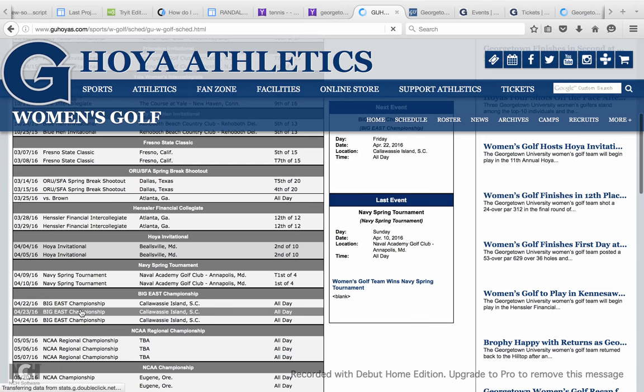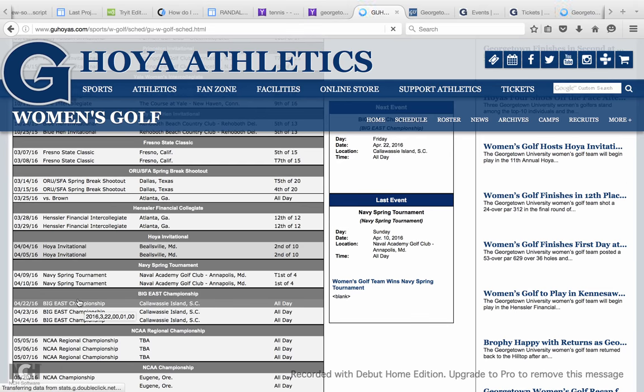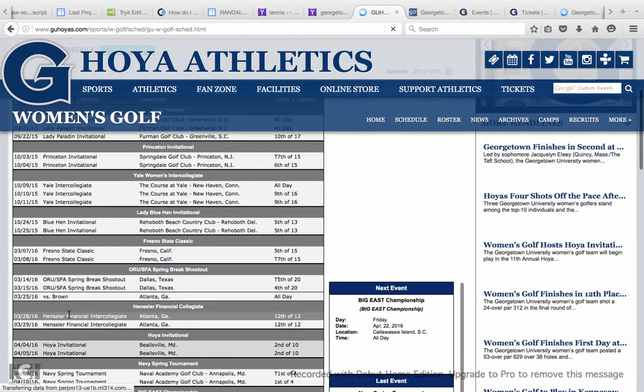Looks like their next game coming up is the Big East Championship in Kalilassie Island, South Carolina on the 22nd of this month, April 22nd, 2016. So you can see a lot of things like that if you go on the schedule.